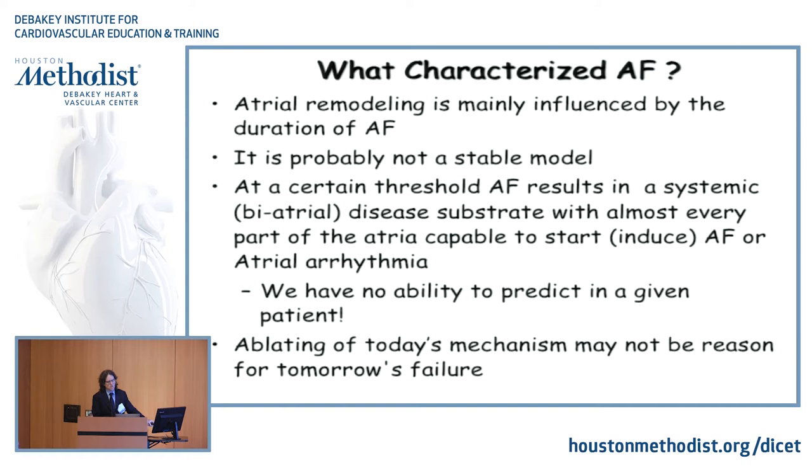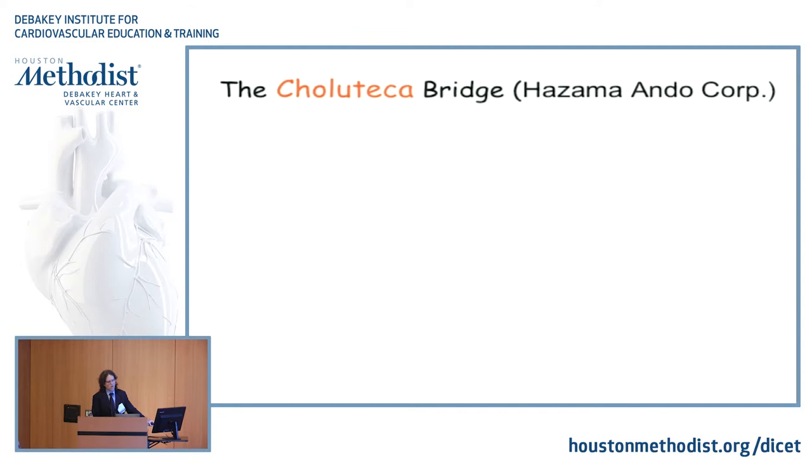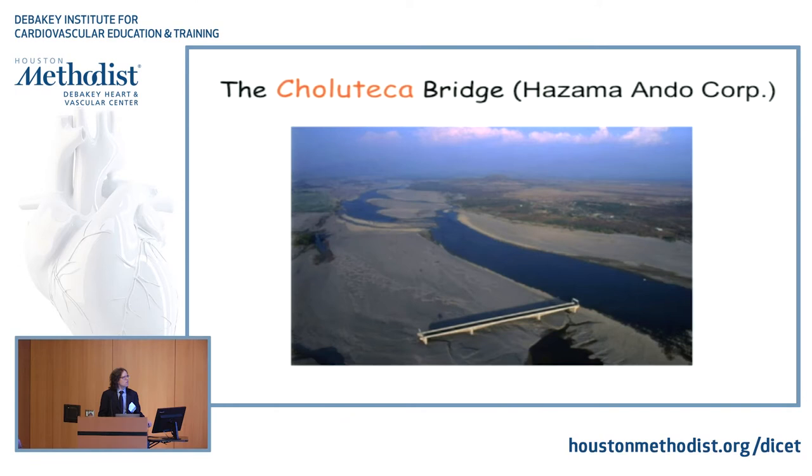I use this example — the Choluteca Bridge in Honduras. What happened there is every hurricane season, the river flooded, bridges were destroyed, and two parts of the city were not connected. So the Hazama Corporation decided to build a bridge that would sustain hurricane force. Hurricane Mitch came in the late 90s, dropped a lot of rain, days of devastation across parts of Middle and North America. And after it was all said and done, the bridge sustained the hurricane, but the problem moved.